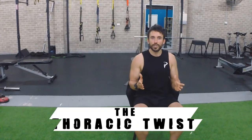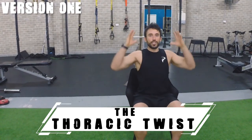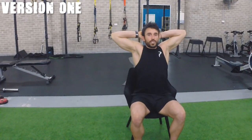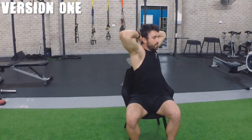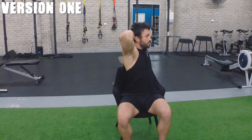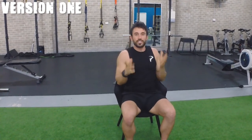Drill number two has three variations and it's called the thoracic twist. You can do this one simply at your desk. While sitting down, get up nice and tall with your chest, place your hands behind your head, take a deep breath in, and as you breathe out, twist to one side. As you get to your maximum distance, take another deep breath in through your nose and out through your mouth, trying to beat the distance you got initially. Do about three to five deep breaths each side.